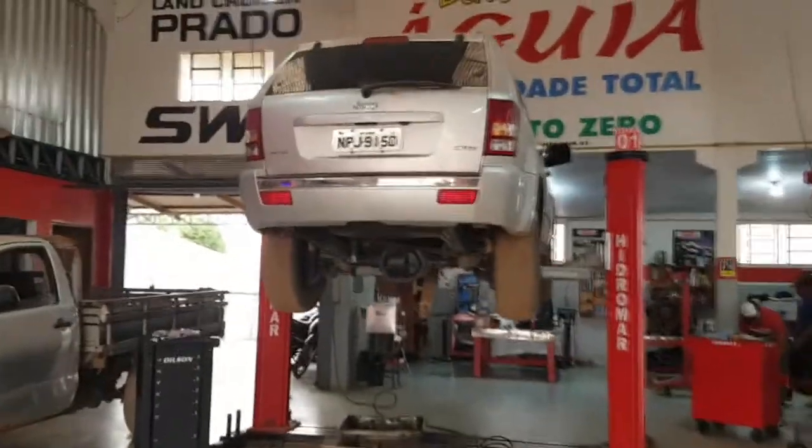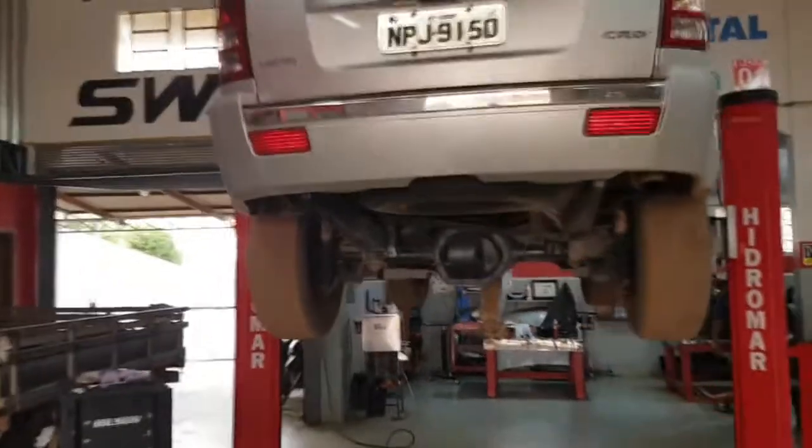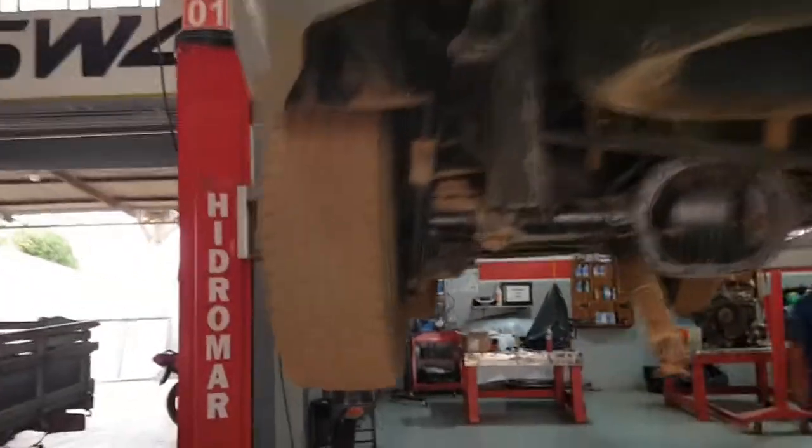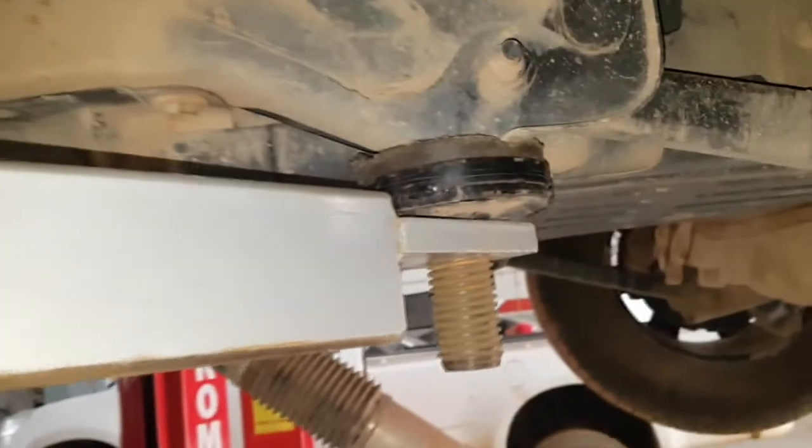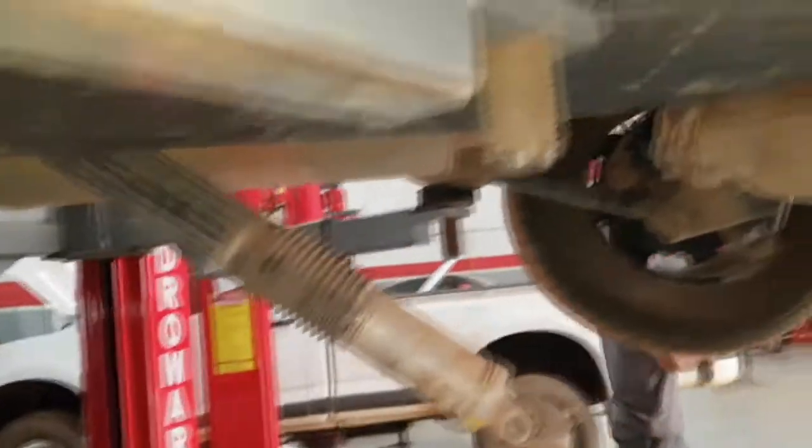Aqui na Cherokee do nosso amigo motoqueiro da Harley Davidson - vocês viram a motona dele, toda cheia de emperequetamento. Vai trocar a boia, pessoal. Para isso tem que tirar o tanque fora, tirar o cardan e desmontar metade do carro. Esse veículo vai ficar para amanhã - já estamos no final do expediente, quase cinco horas.